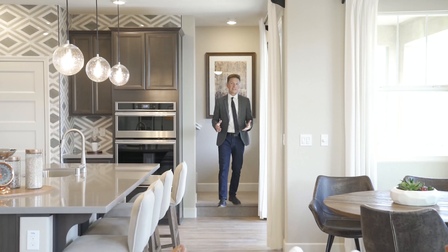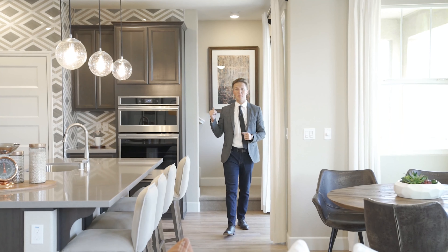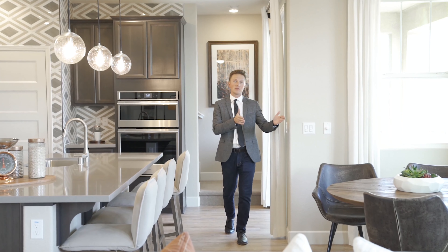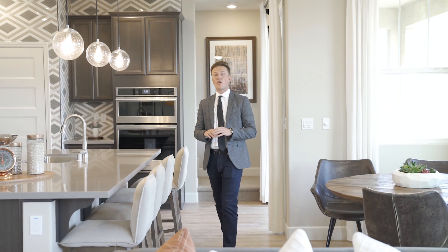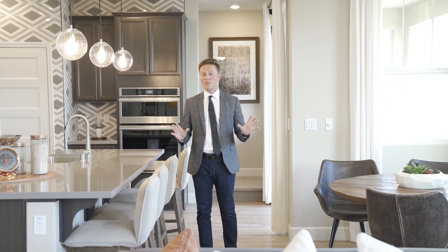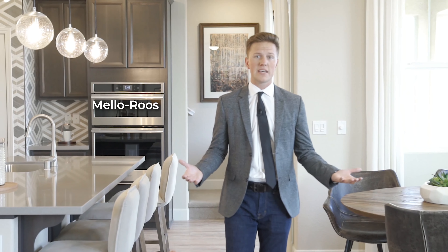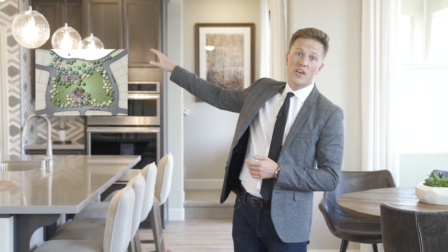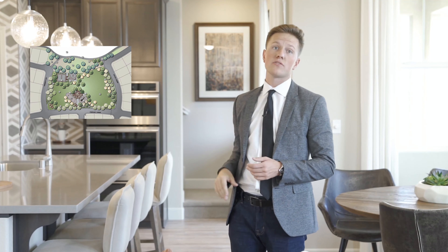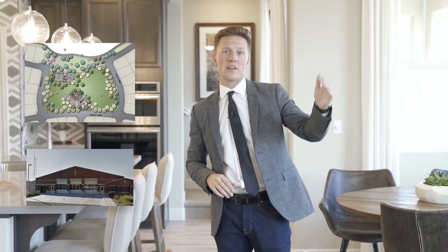One bonus here is that there's actually a staircase in the back of the homes on some of the plans, which is a big deal for some people. This neighborhood also doesn't have an HOA, which is a great thing. One thing to consider as a homebuyer is there's a fairly steep Melrose tax of about $407 a month, but that provides the nearby five-acre park currently being built, and there's also a new fire station being put right outside the neighborhood.